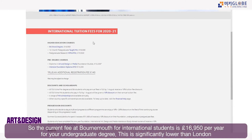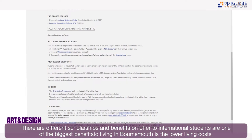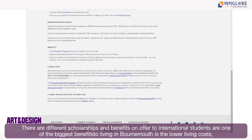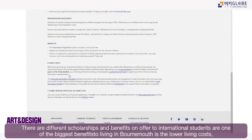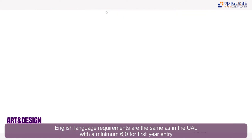The current international tuition fee at Arts University Bournemouth is £16,950 per year — significantly lower than London. Different discounts and scholarships are also available, and the living costs in Bournemouth are much lower than in London as well.